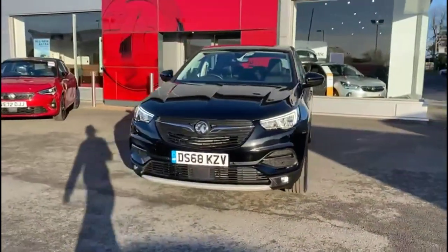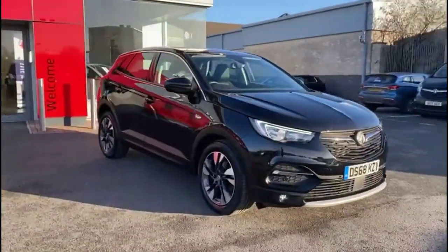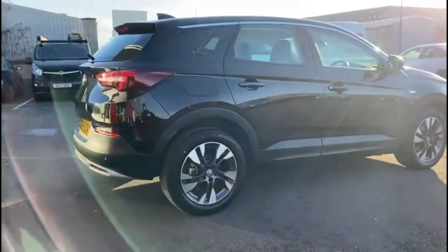Hello, welcome to Bayless Vauxhall. Today we're viewing a Vauxhall Grandland X 1.2 Turbo Sport Nav. This model has covered just 5,754 miles and is finished in black. It also comes with a Bayless warranty, with the option to extend it to 36 months.